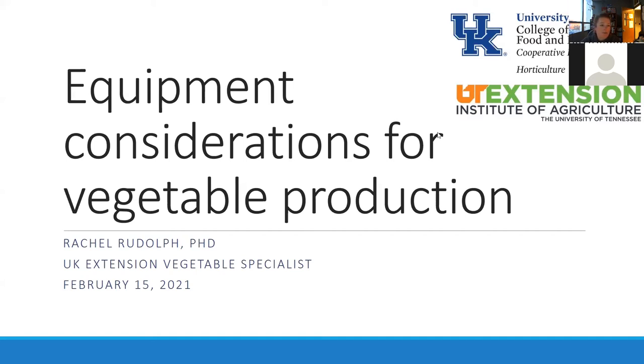My name is Rachel Rudolph, I'm the extension vegetable specialist for the University of Kentucky. Tonight is going to be all about equipment and tools for small and mid-scale vegetable production. This is a collaboration with Annette Waslackey at the University of Tennessee.